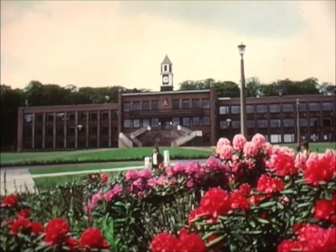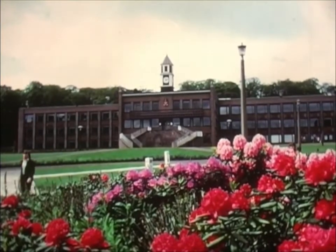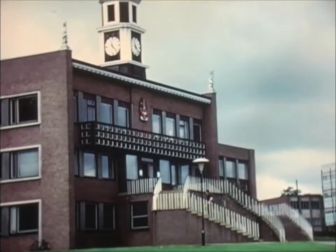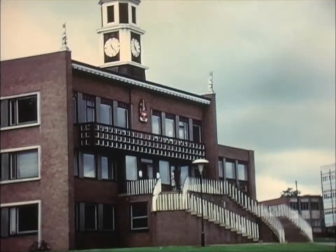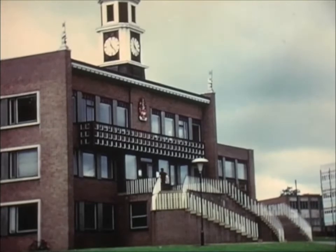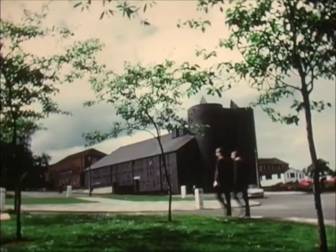The imposing library building is designed to hold over 600,000 volumes and has 750 places for readers. In addition to a wealth of manuscripts and ancient books, it possesses the extensive reprographic services that one would expect in a modern university.